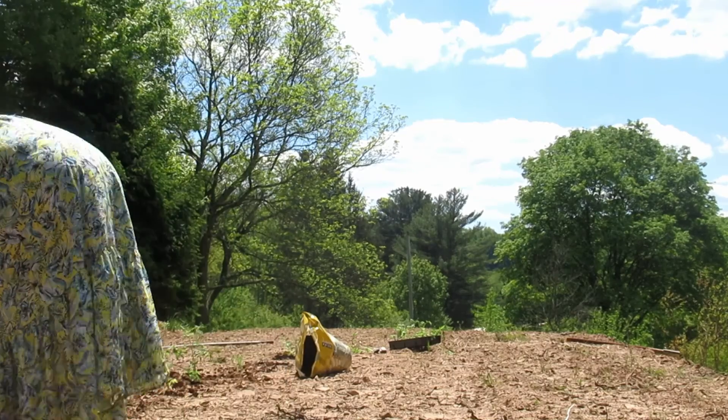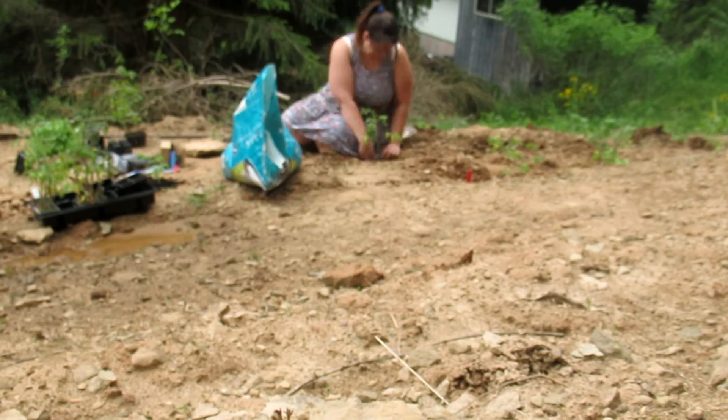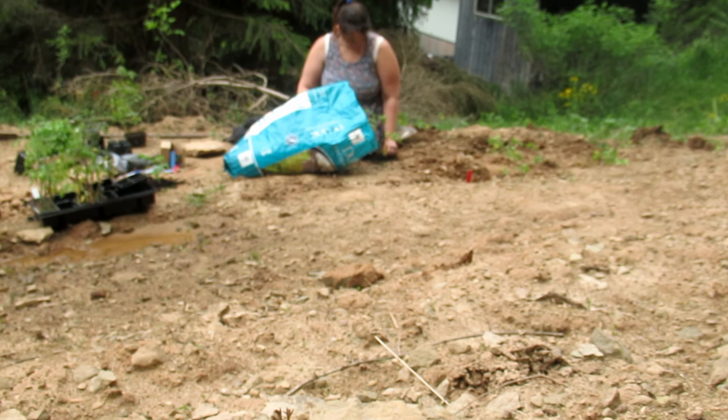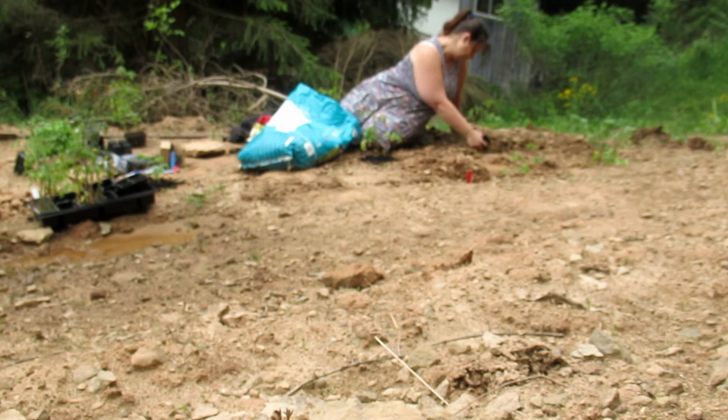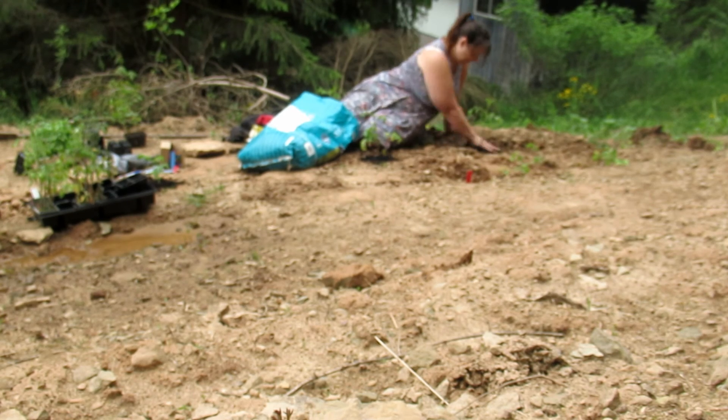I've got my determinates down by my house, so this area is just the indeterminates. And I've got a place over there by my onions where I'm going to put my currant tomatoes and the tomatillos.